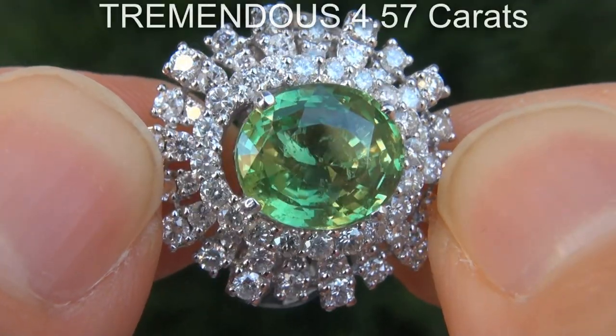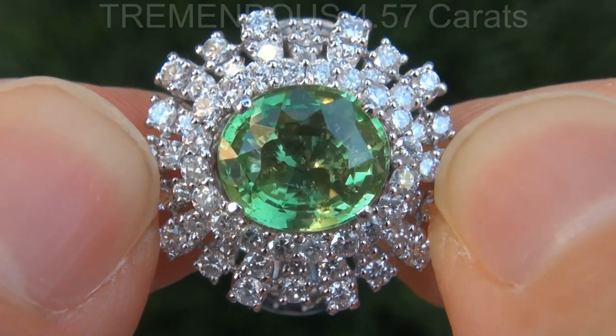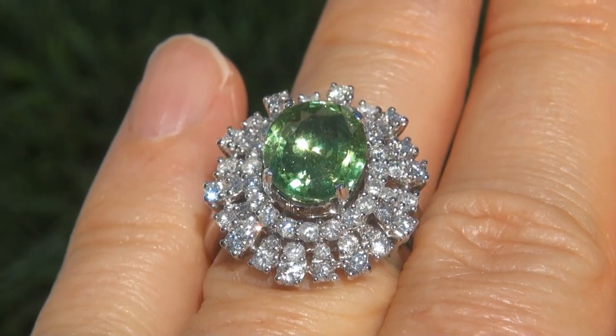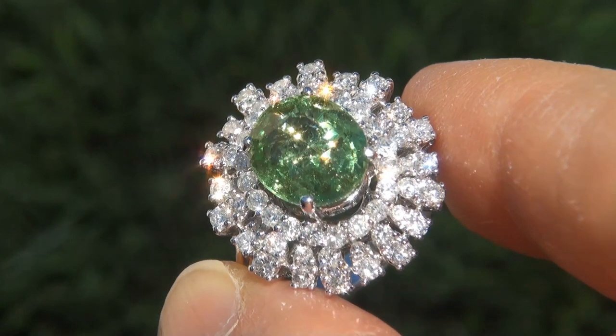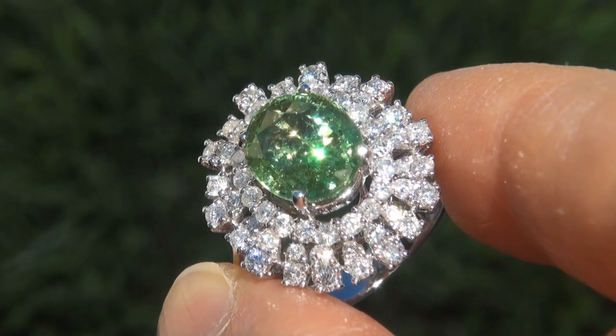The tsavorite garnet weighs in at a tremendous 4.57 carats with near flawless clarity and displays the most sought after vivid, intense, neon yellowish green color. Take a close look at the extraordinary gem and note the amazing exotic color and healthy glow.